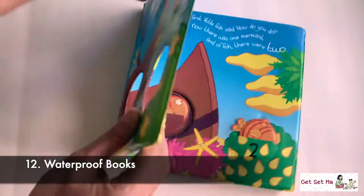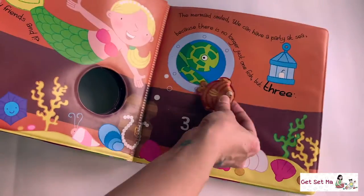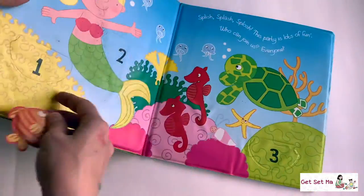Lastly, waterproof books — and yes, these exist too! These are completely waterproof so children can even use them in the bath to play. Just remember to clean them and dry them thoroughly between each use.